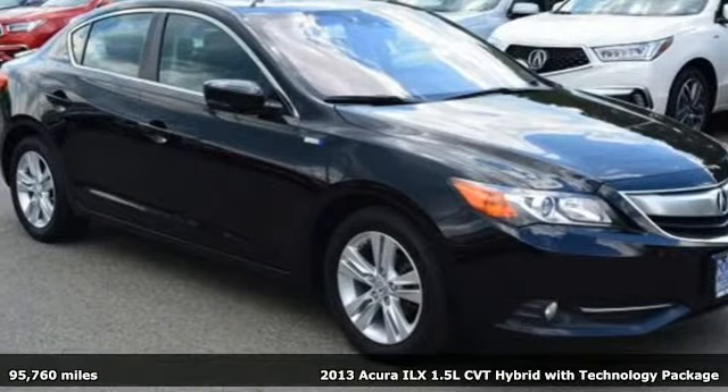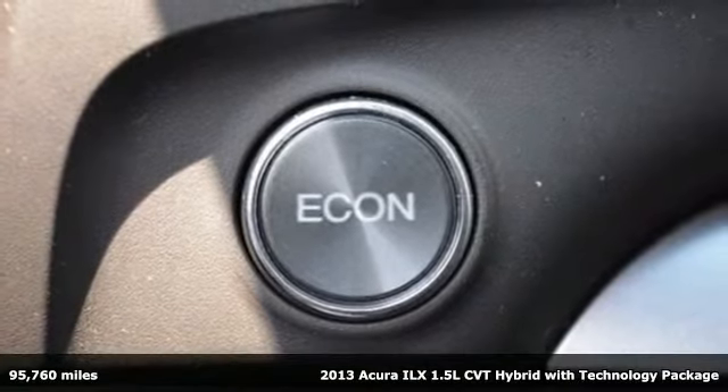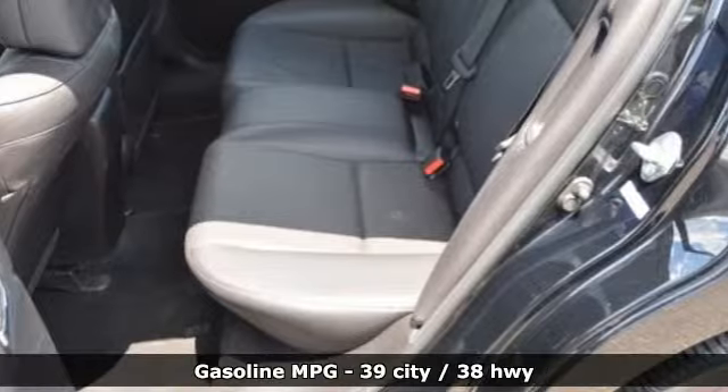Here's a 2013 Acura ILX. When you're driven, the road ahead starts with this ILX. It comes with the features you need and, better yet, want.